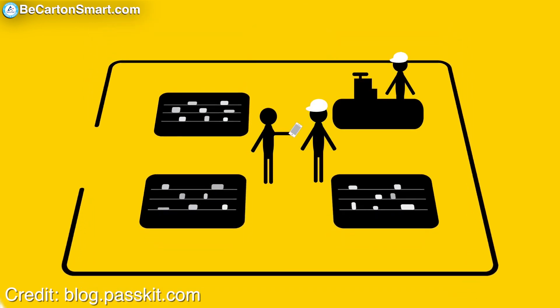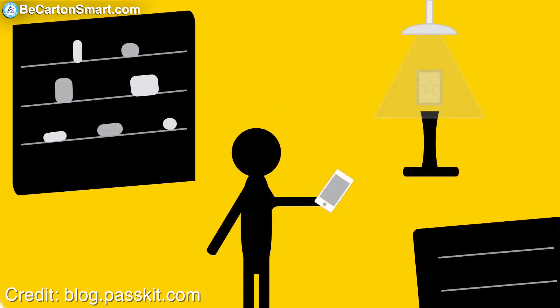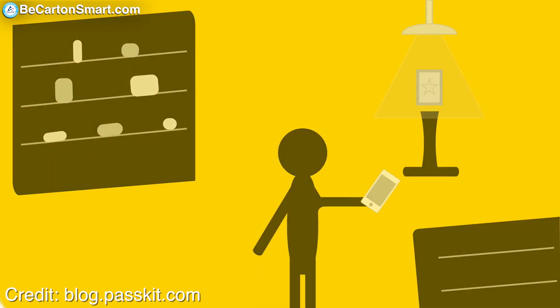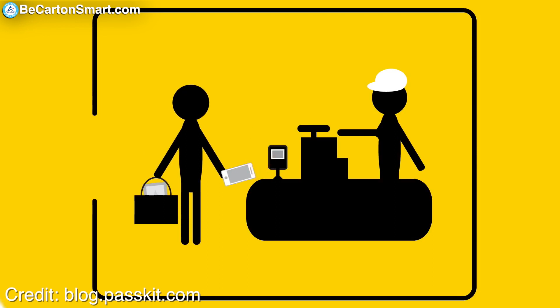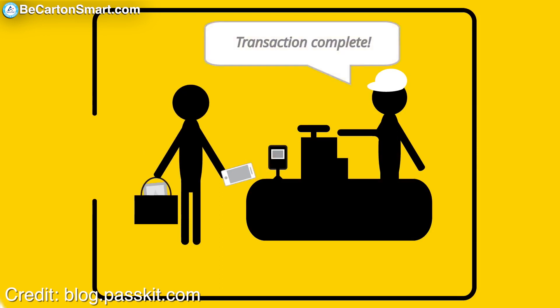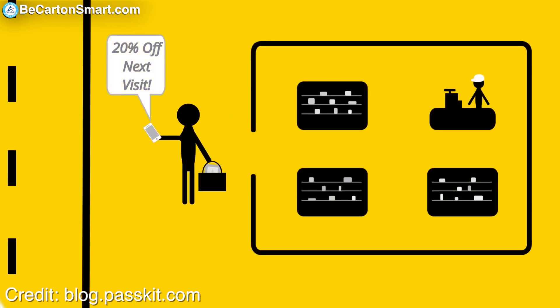The other thing it works on is getting customers into departments they may not be shopping. For example, they may be in the meat department picking up a pot roast, and there could be an iBeacon message prompting them to stop over to the produce department and pick up a five-pound bag of potatoes for $0.99, or $1 off, or free — whatever the retailer decided.